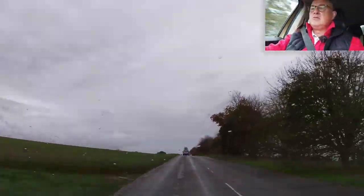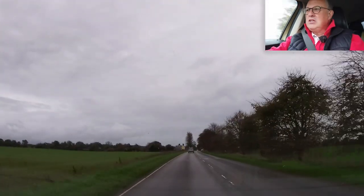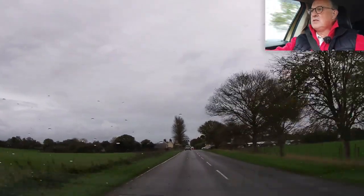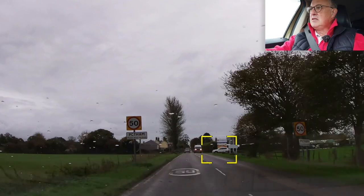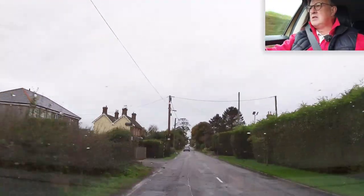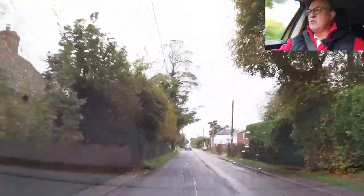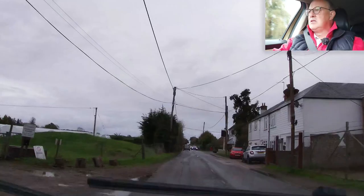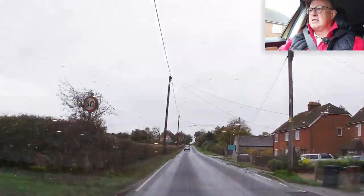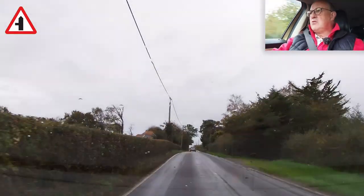There's roads like this where you could quite easily lose your concentration, because it's just straight. There's one car in front, but you could have an animal running out. There's a car coming out of the garden centre, entering into a 50 zone. Quite an uneven surface, so that could cause a hazard if you lose control. It's actually quite a narrow road — you can see why it is designated a B road. Junction on my left.